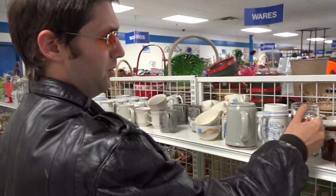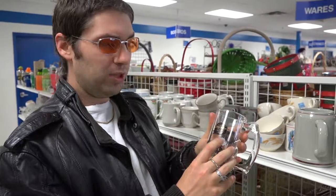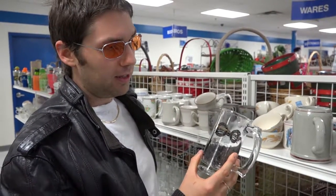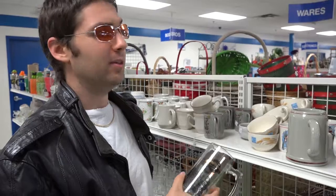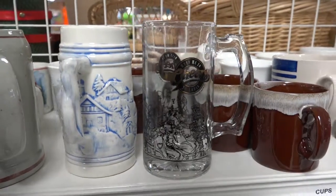I was wondering if this would still be here — I saw this in here the other day. This was one I almost bought a couple of days ago when I first saw it, because it's a Cheers brand mug. I got home and looked it up — it's only about five or six bucks, but it's a cool mug if you're a fan of the show.